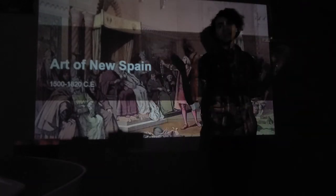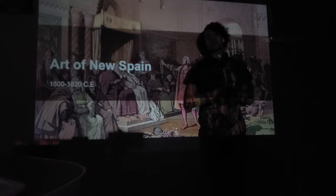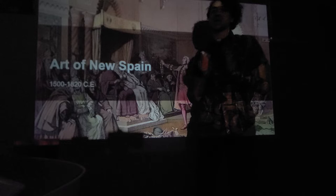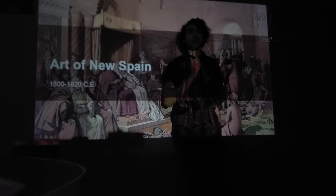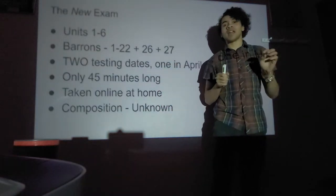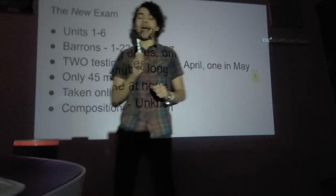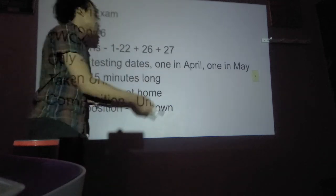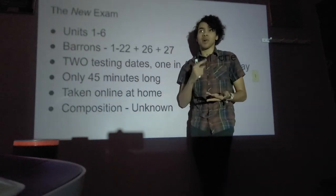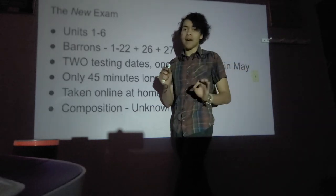Hey guys, I'm back. We got some very interesting news today from the College Board. For all the AP exams that College Board is offering in the 2019-2020 school year, they're all now online. Your new AP exam is only going to be 45 minutes long. For the AP Art History exam, you're only required to answer questions from units 1 through 6: prehistoric, ancient Mediterranean, later Europe, early Europe, indigenous Americas, and Africa.